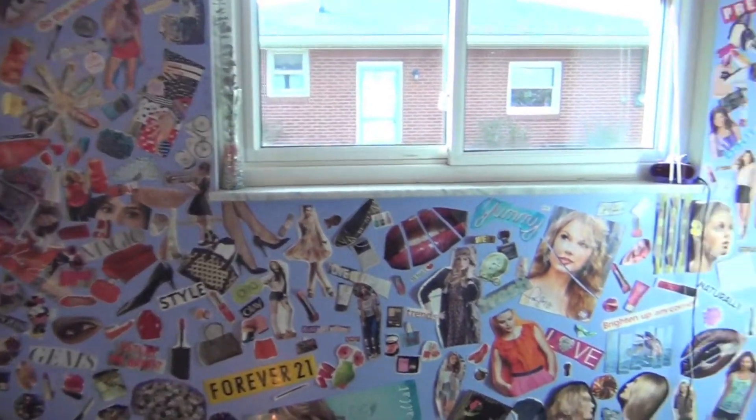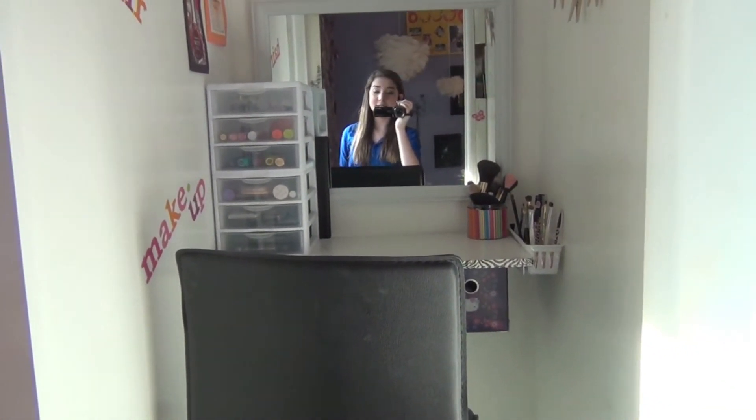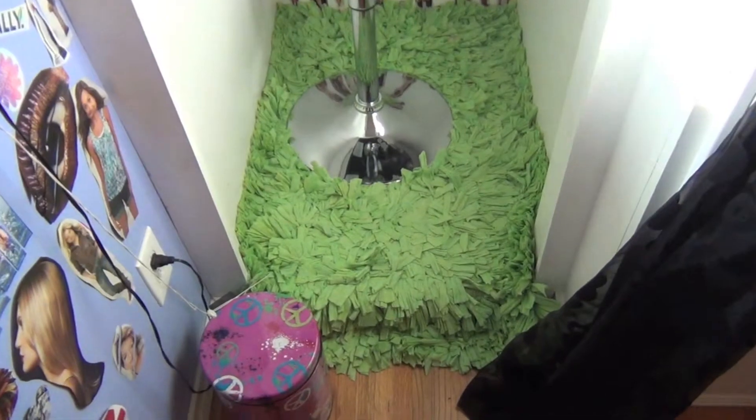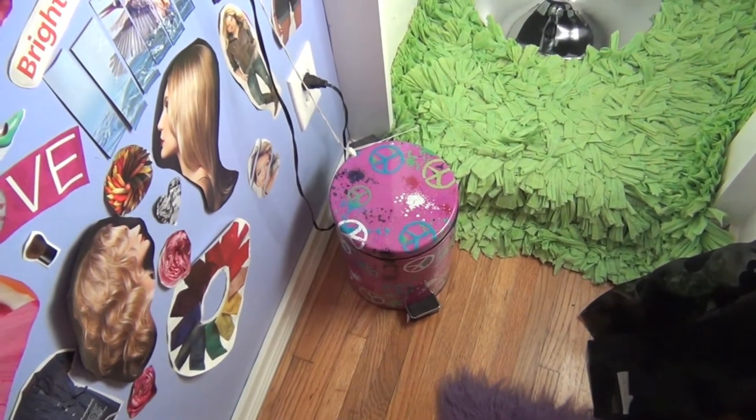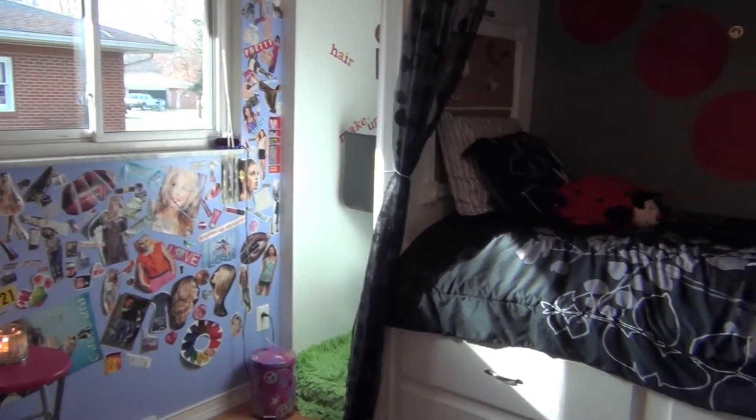This is actually like a little makeup closet — I'm not going to go into that, but if you'd like to see a makeup collection video, thumbs up this video and I will do one. I have a little green rug in there, and this trash can I got a long time ago with peace signs on it.